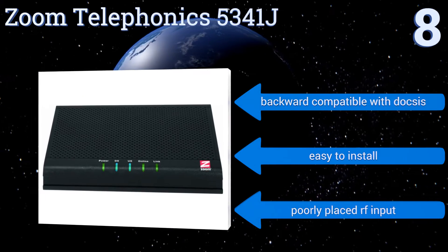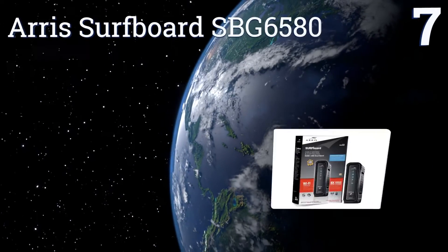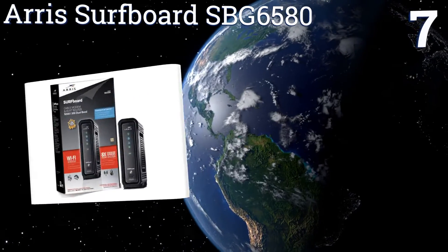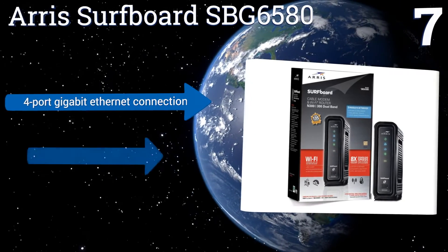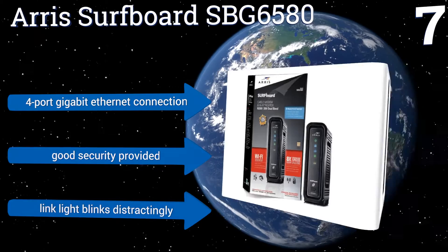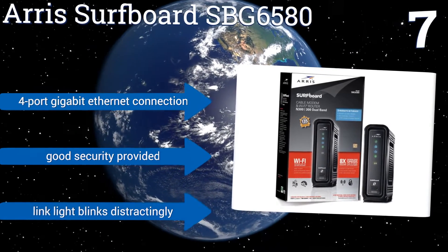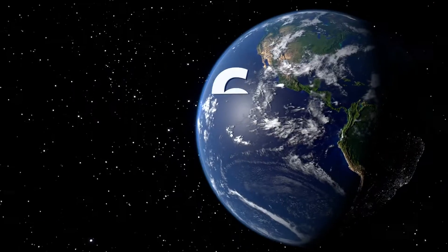However, it has a poorly placed RF input. At number seven, the Arris Surfboard SPG 6580 has a long-range dual-band 802.11n Wi-Fi access point built into its body, so you get a high-quality router with your purchase that requires no extra setup or shelf space. The unit only reaches speeds of 343 megabits per second, but it comes with a four-port gigabit ethernet connection and good security — though the link light blinks distractingly.